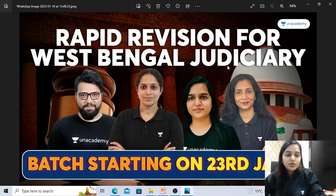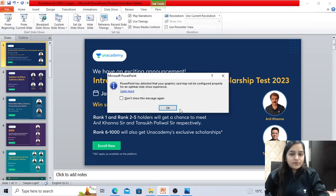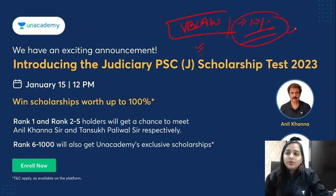Don't forget to use the code that is VB Law. You can use this code while taking the subscription and you can save 10% off on your subscription plan.